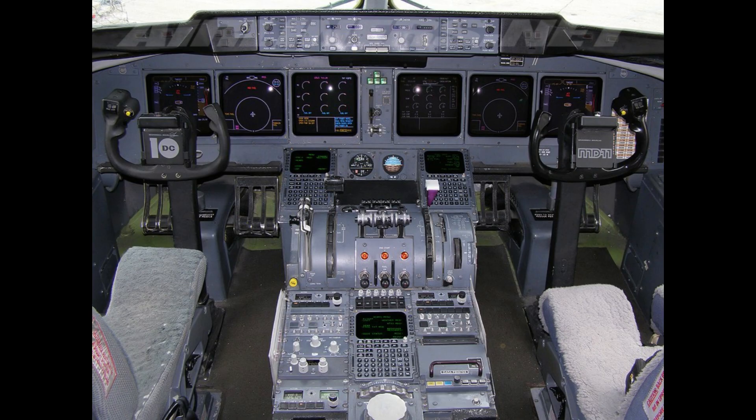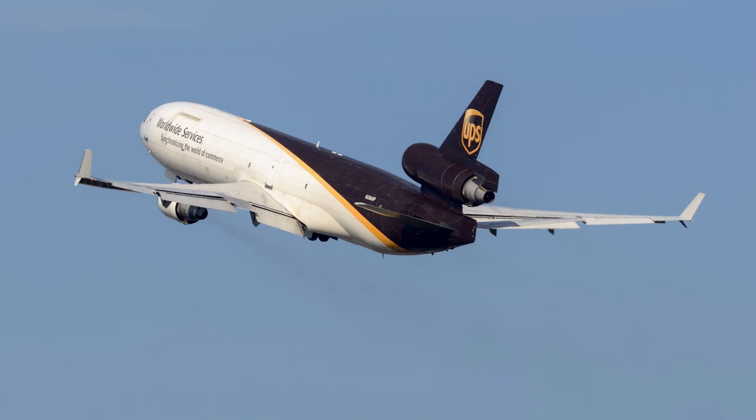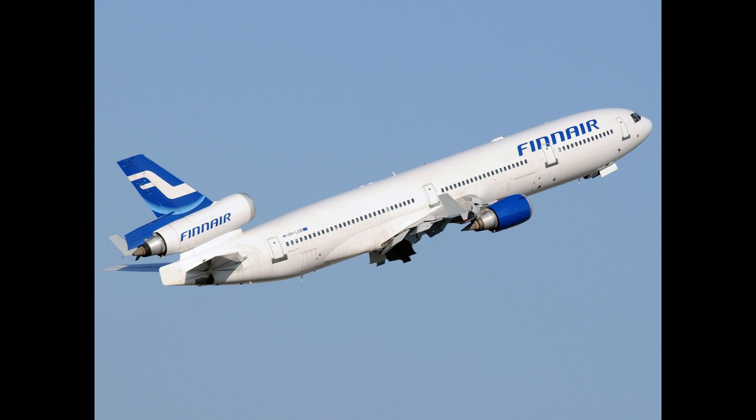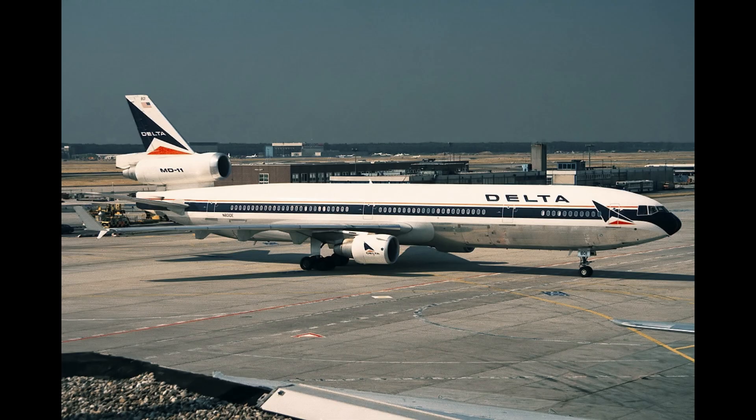Early performance issues, such as control system flaws, contributed to multiple accidents. Updates to flight control software and operational procedures eventually improved its reputation, but these challenges marked its early years. The MD-11 represents a transitional period in commercial aviation, bridging the gap between earlier trijets like the DC-10 and modern twin-engine widebodies.